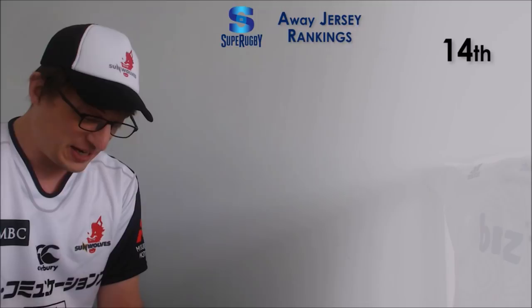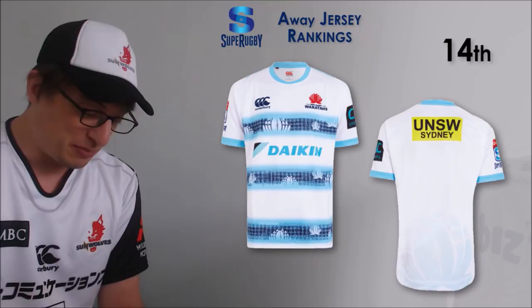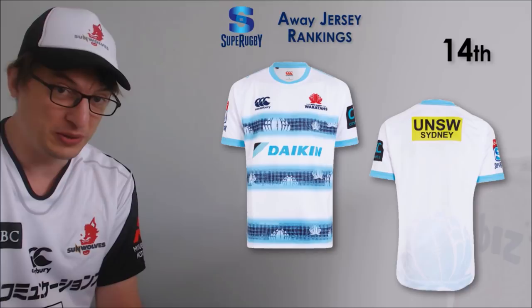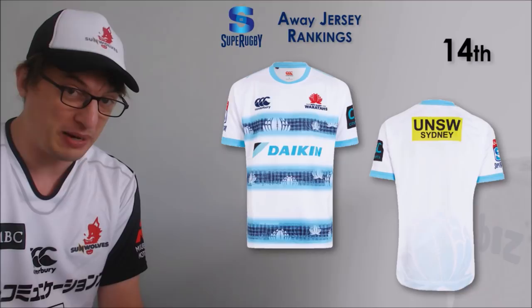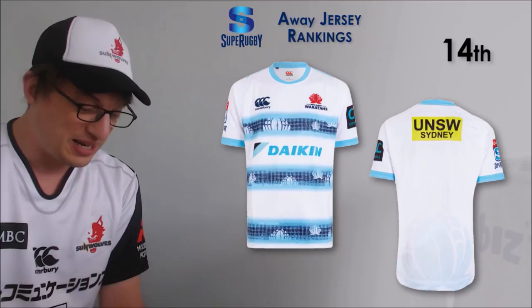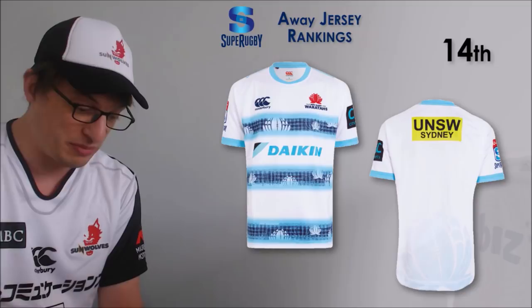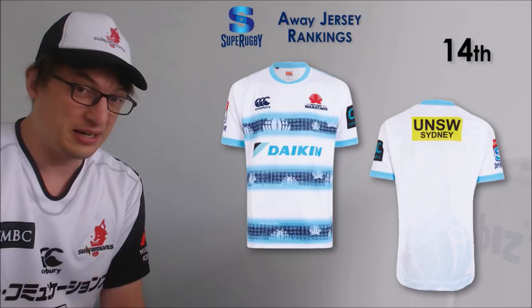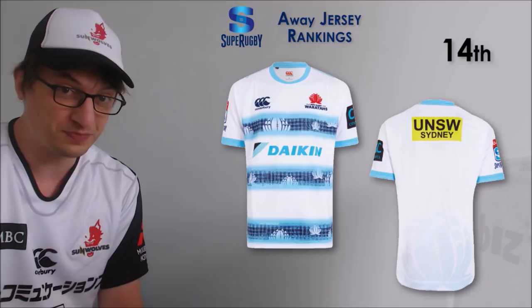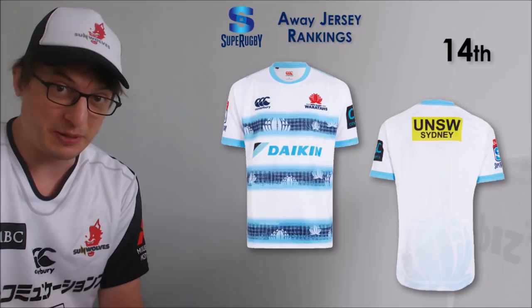Number 14 is the Waratahs away jersey. There's nothing wow about it - I just think it's a bit ugly. The Waratahs home jersey is a plain light blue, and this is just kind of a white with hoops, but interestingly there's no hoops on the back, it's just a plain white back apart from a sponsor's logo. The Waratahs haven't worn it very much - I think I've only seen it once or maybe twice. Not a bad thing in my opinion.